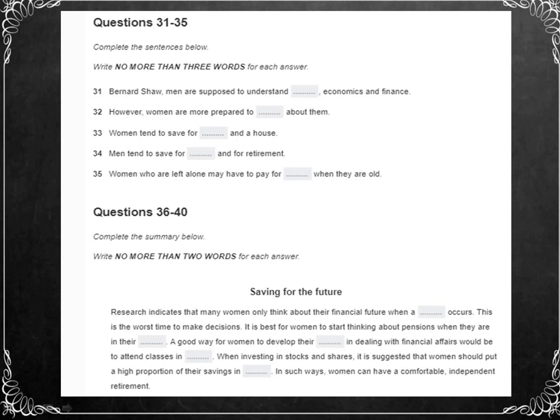The increasing proportion of elderly women in the population is likely to have other economic consequences. I'll be posting these answers in the description box, so once you've done them, you can cross-check your answers from there.